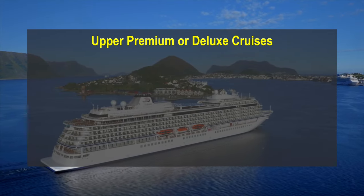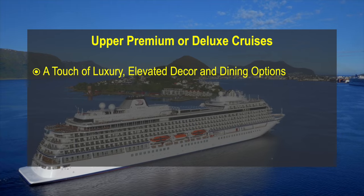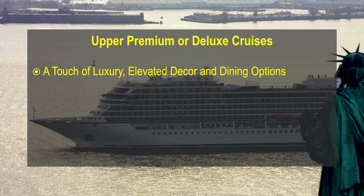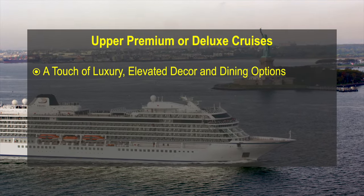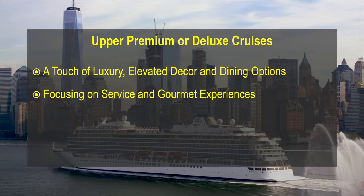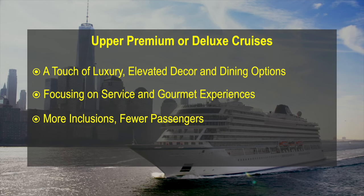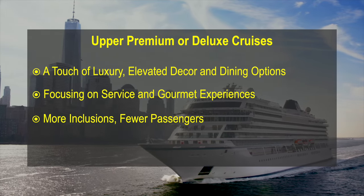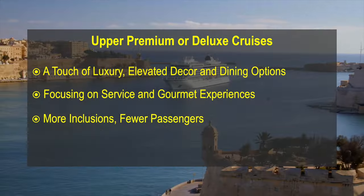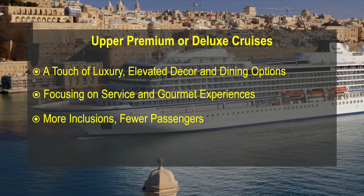Upper Premium or Deluxe Cruises. Positioned between premium and luxury, these cruise lines provide a more elevated experience with more luxurious decor and atmosphere, elevated dining options and often more inclusions in the basic cabin fare. These cruise lines focus on quality service, gourmet dining and more intimate surroundings, with ships that are often smaller with guest counts under 1,200. Often you will find that many more amenities are included in the cabin price that you would pay extra for on mass-market or premium lines. Examples include Oceania Cruises, Azamara and Viking Ocean Cruises.